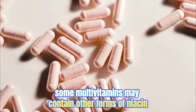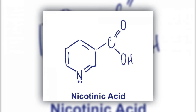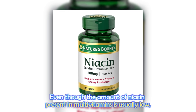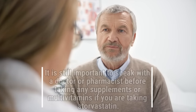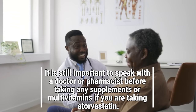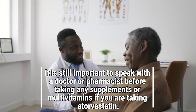Some multivitamins may contain other forms of niacin, such as nicotinic acid or nicotinamide. Even though the amount of niacin present in multivitamins is usually low, it is still important to speak with a doctor or pharmacist before taking any supplements or multivitamins if you are taking atorvastatin.